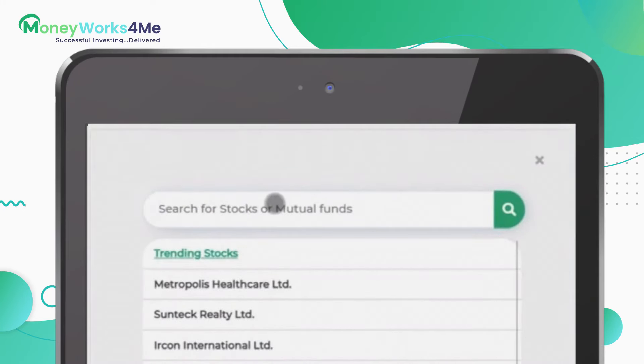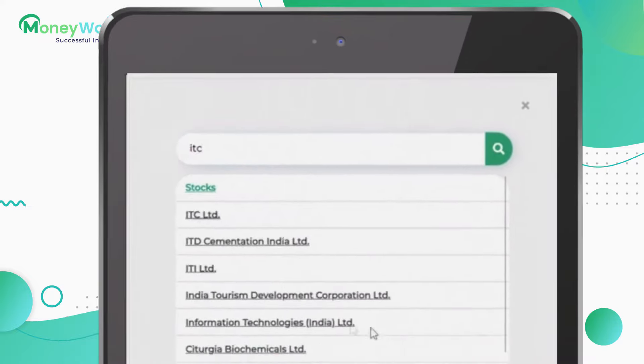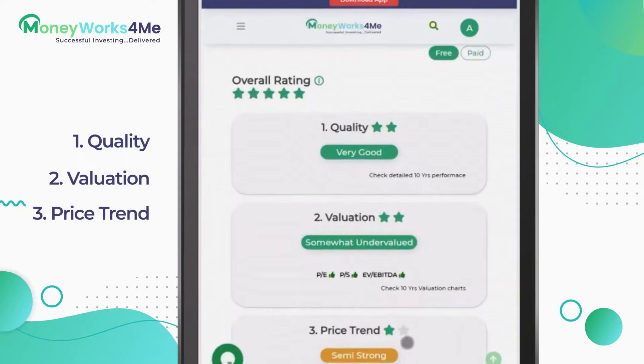Type the name of the stock and enter. What do you see? You see the stock's overall rating and the rating of three most important factors of stock investing: quality, valuation and price trend.